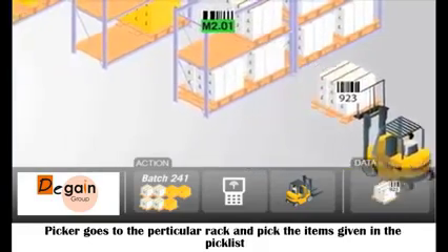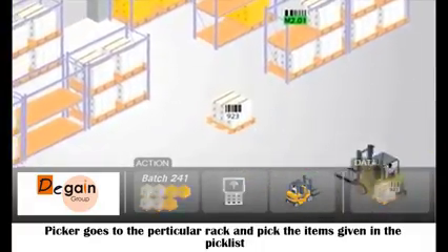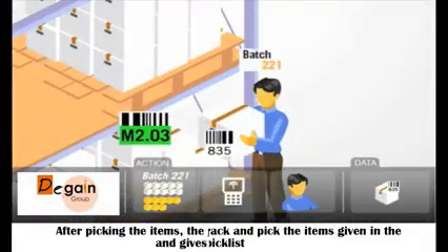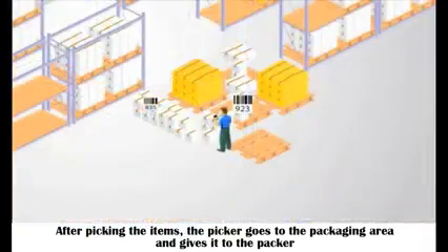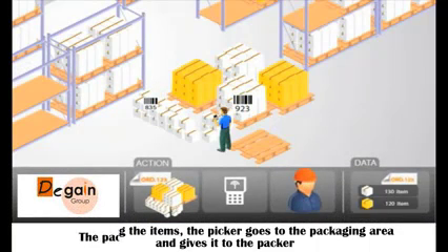The picker goes to the particular rack and picks the items listed in the pick list. After picking the items, the picker goes to the packaging area and gives them to the packer.